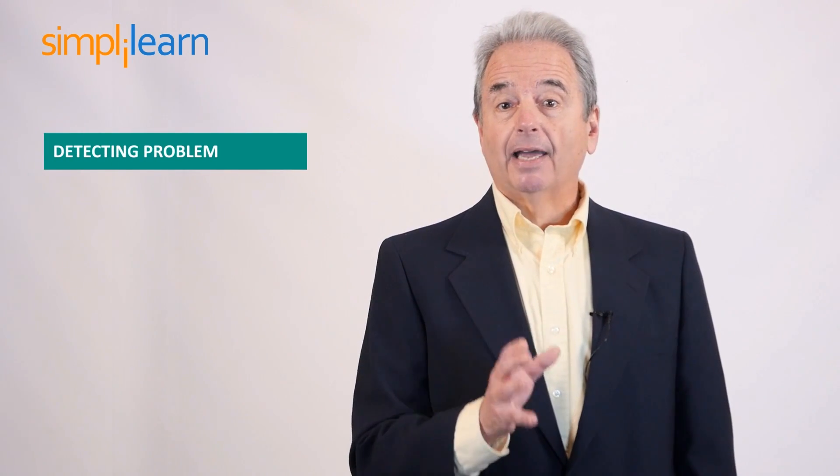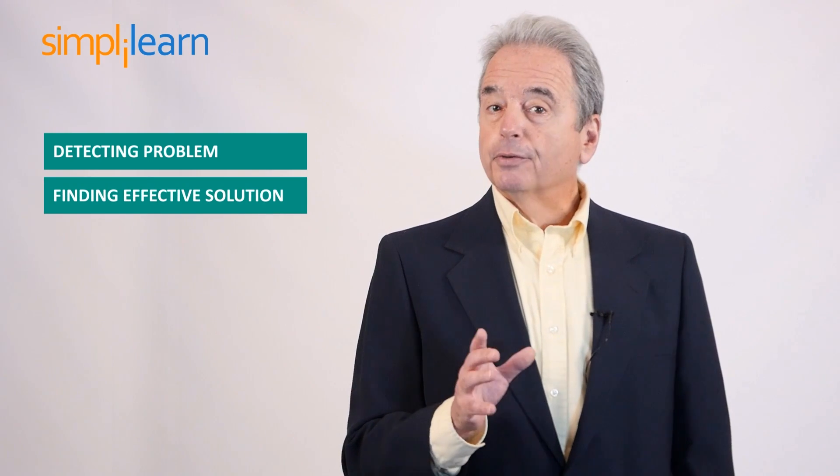But why is so much interest present in Six Sigma? The simple answer is that Six Sigma, once embraced by the entire organization, can help detect the root cause of a problem in a systematic manner and find effective solutions. Further, the defined processes in Six Sigma can be applied across industries.